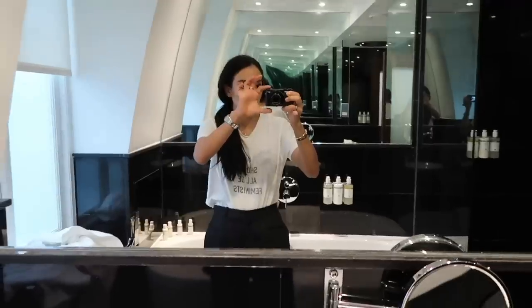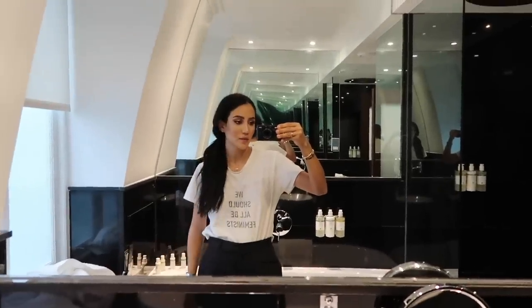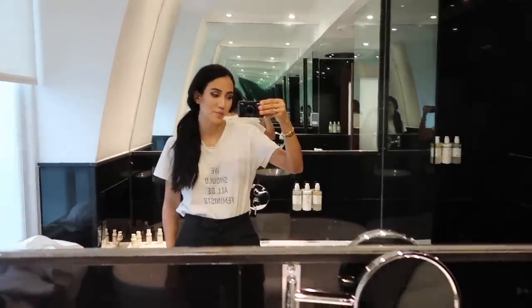I need to get ready now because I really need to get my hair done. I gave it a little break since I had it done every single day in New York, but today I'm going to get a blow dry done.